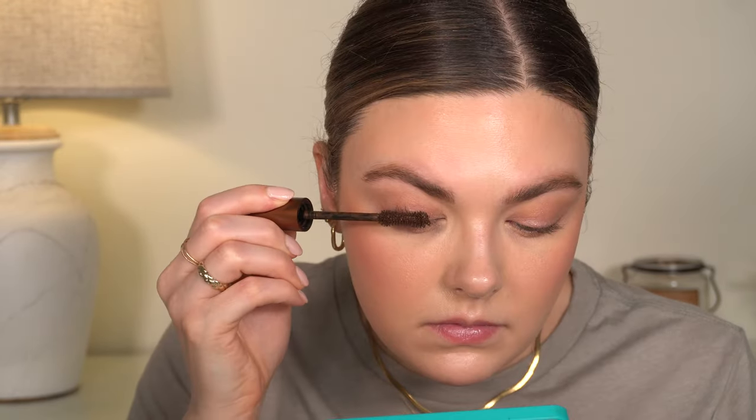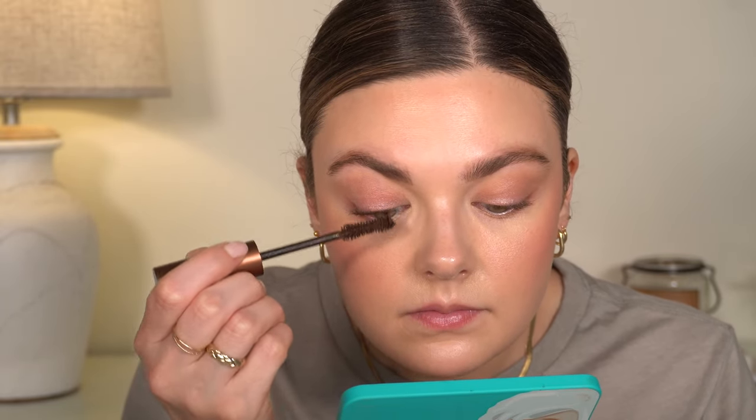For mascara, I'm going to use the Too Faced Better Than Sex in the brown color. For lip liner, I went with the Makeup by Mario lip liner in the shade Toasty — kind of a mauve-y brown. That's a really pretty color. I think we'll do a little bit of the Thanks It's MAC lipstick. And then I'm just going to take a little bit of the Dior Lip Maximizer in rosy nude.